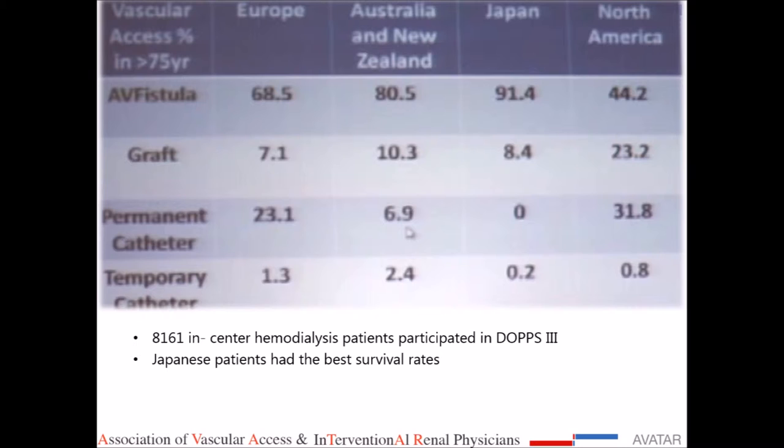Among 8,161 in-center hemodialysis patients in the over-75 age group, vascular access distribution varied by region. In Europe, 68% had AV fistula and 23% had permanent catheters. Australia had 80% AV fistula, 10% graft, and 6% permanent catheter. Japan had 91% fistula with almost no catheters. North America had only 44% fistula, 31% permanent catheters, and 23% graft. This reflects practice pattern differences. Japanese patients had the best outcomes, quality of life, and survival — confirming that fistulas are best for patients long term.